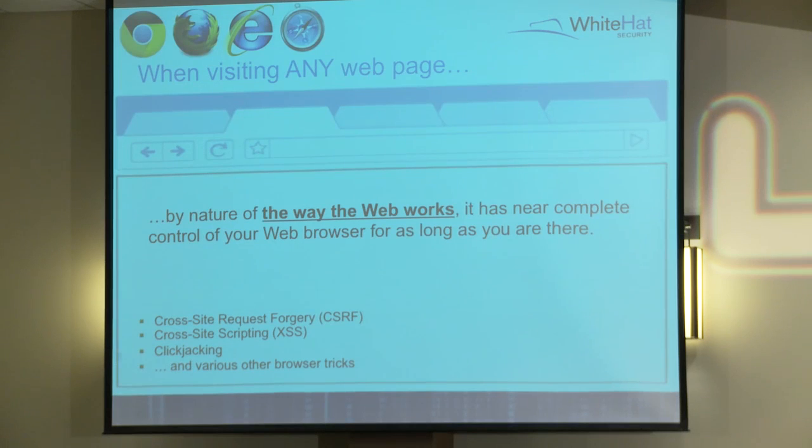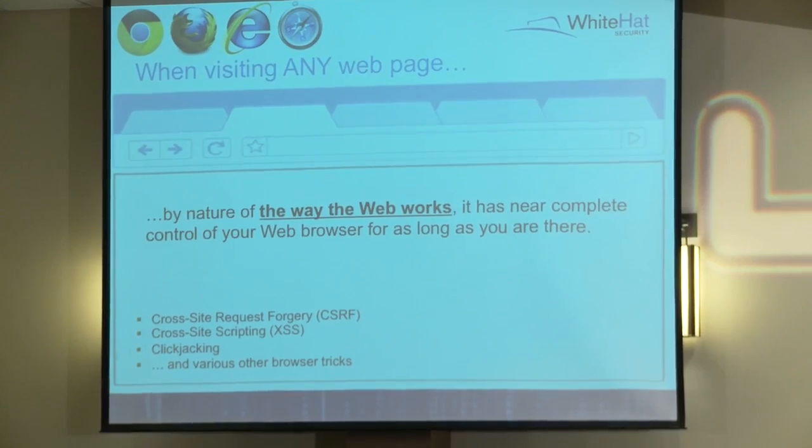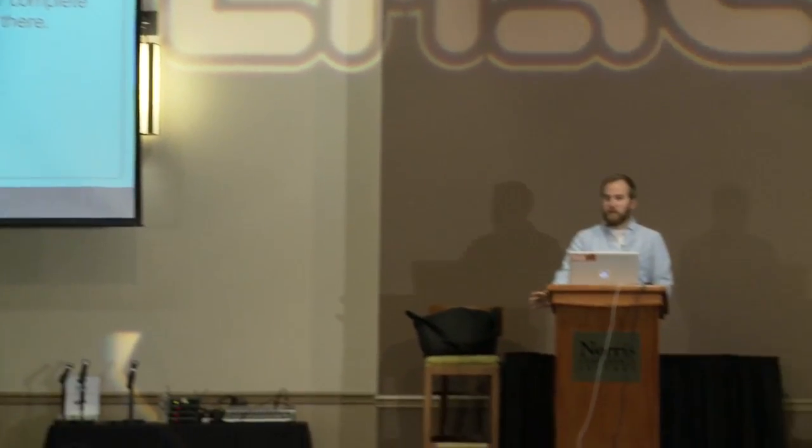Let's talk about browser security. Who thinks the web is broken? Everyone's raising their hand. The way the web works is inherently kind of flawed in a few ways. I'm going to try to breeze through the first part of my talk since this is an application security conference. You guys should be aware of a lot of what I'm about to say. You've all heard of CSRF and XSS.